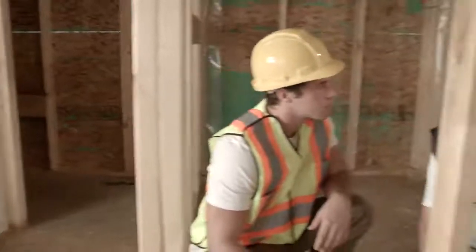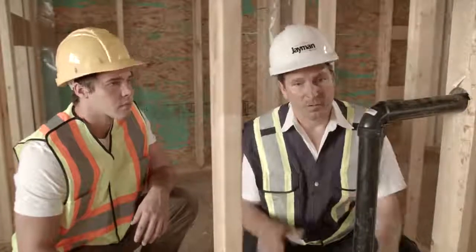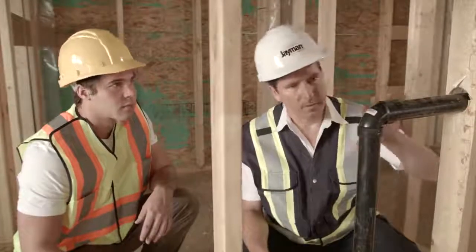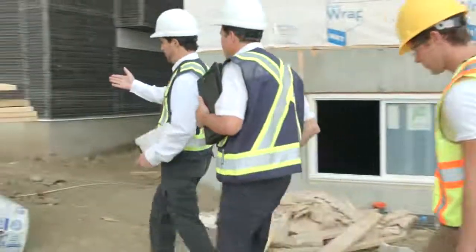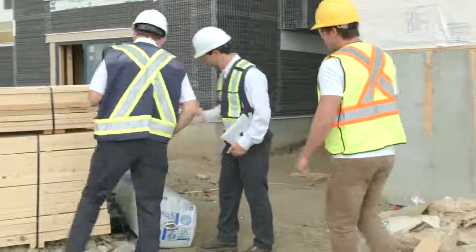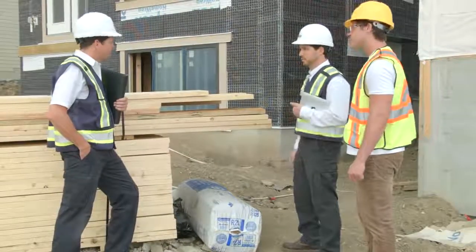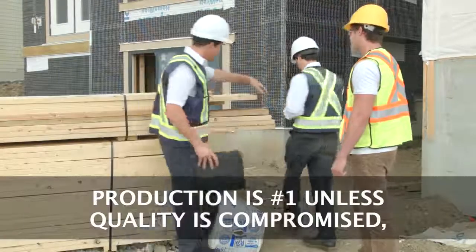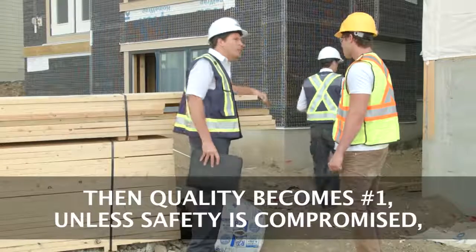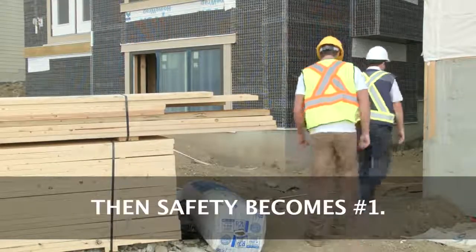Safety is not a one-time event. It is a daily activity of being aware, checking and correcting unsafe practices, completing the necessary records, attending toolbox meetings with Jamin team members, and working together to ensure everyone goes home each night in the same condition they arrived in. Be safe, and remember: production is number one unless quality is compromised, then quality becomes number one unless safety is compromised, then safety becomes number one.